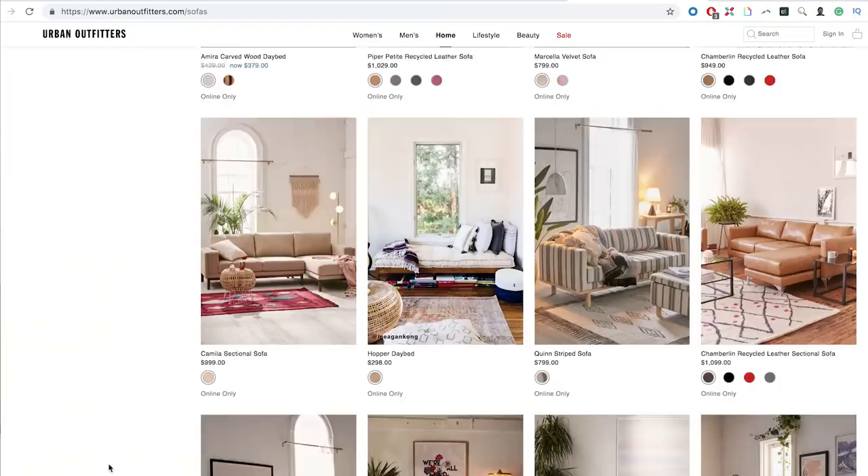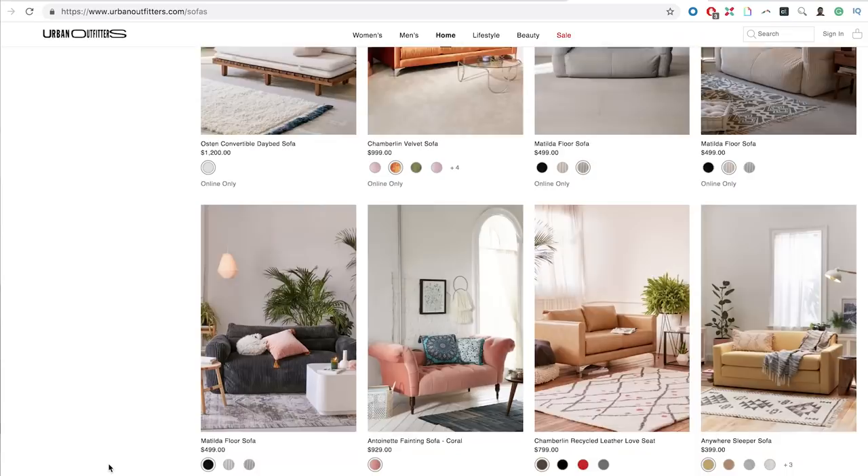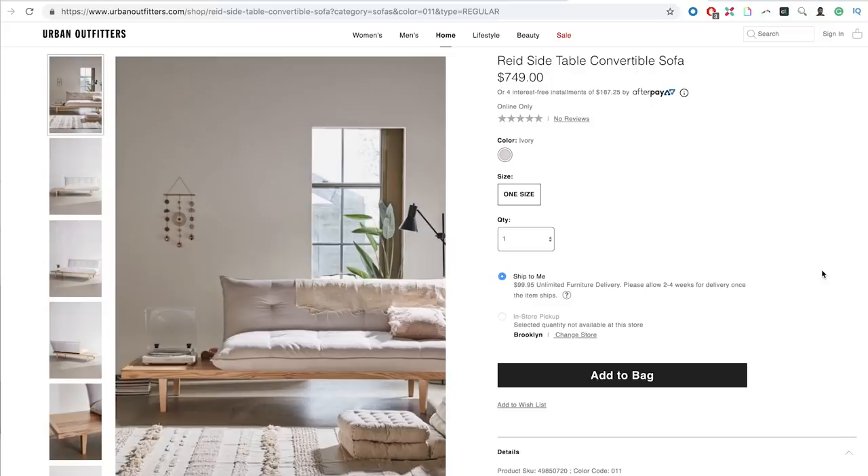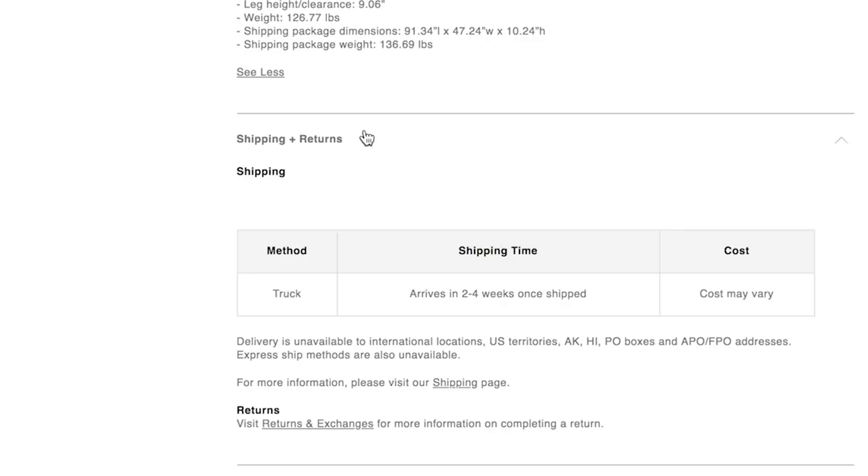Urban Outfitters has such unique designs that they should have something right up Alvin's alley. Oh my gosh, this one is so good — I've never seen a couch that looks like this. The Reed side table convertible sofa, it's a little under budget and has a built-in side table. A really helpful hint when shopping is to look at the shipping and returns instructions. This one arrives in two to four weeks, which seems standard for a couch, but the cost of shipping can vary — something that can get you with extra costs.